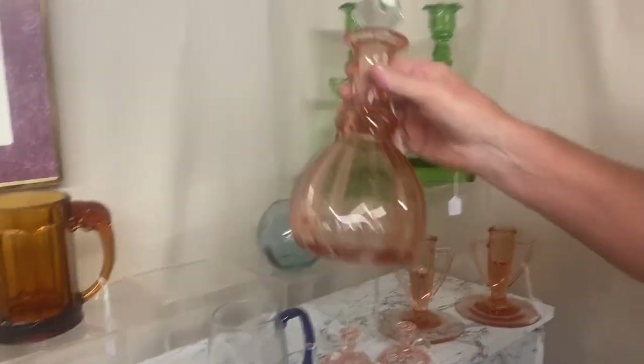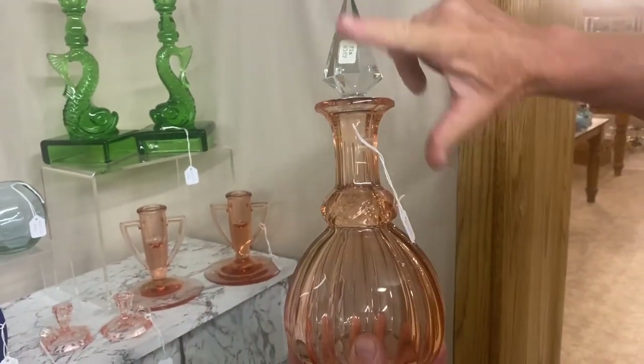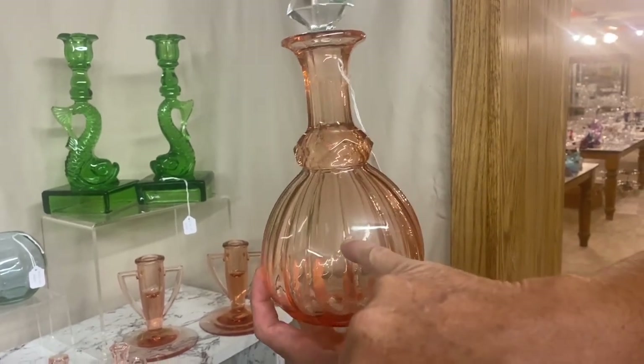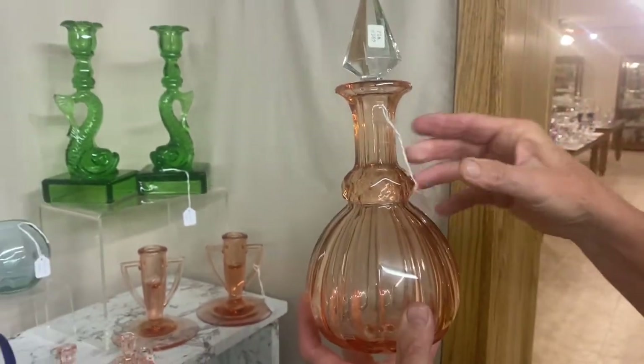Prism Band decanter. It has a cut stopper in it — sometimes they put a press stopper, but this has been cut on all the panels. Flamingo, clean on the inside. There's a little manufacturing flaw right here where it's been touched when it's hot and squeezed the glass out both directions. $135.